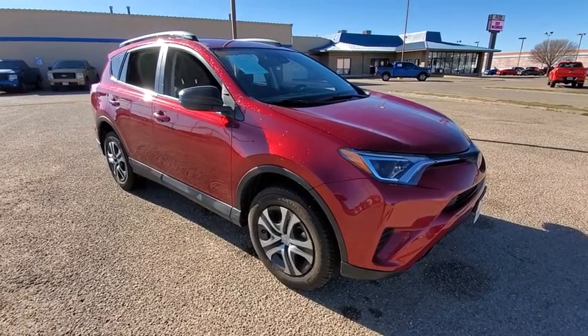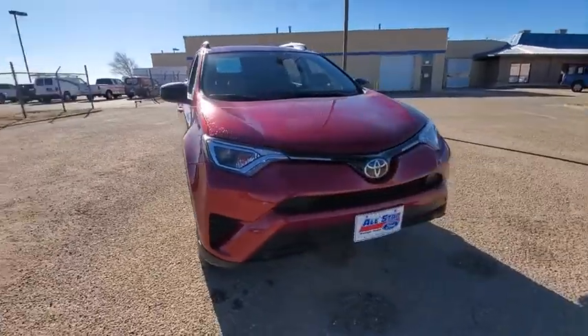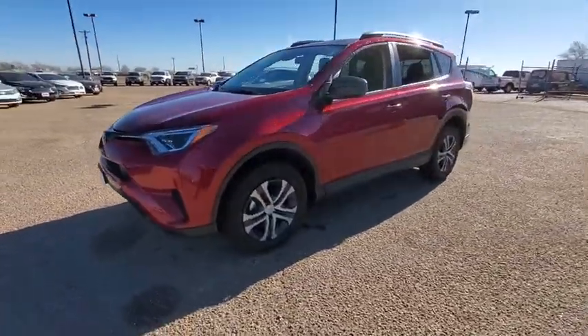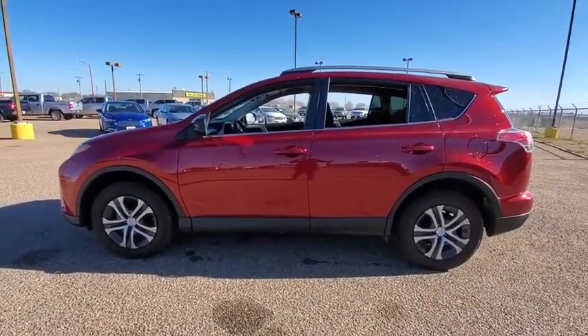We are pleased to show you the 2018 Toyota RAV4. The RAV4 is one of the most fuel-efficient SUVs in its class. Versatile and efficient, RAV4 mixes the comfort and drivability of a sedan with the benefits of an SUV.